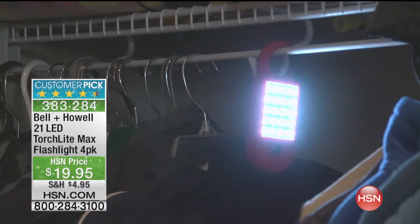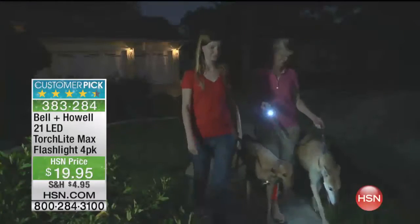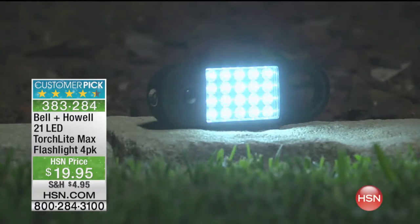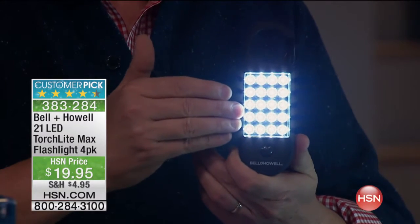I love that in the closet. Maybe you're like my wife — she gets up at 4 o'clock in the morning to go to work and she doesn't want to turn on the overhead lights, so she uses this in her drawer to pick out her clothes for the day. You can hang it in the closet. These are super, super bright LEDs.